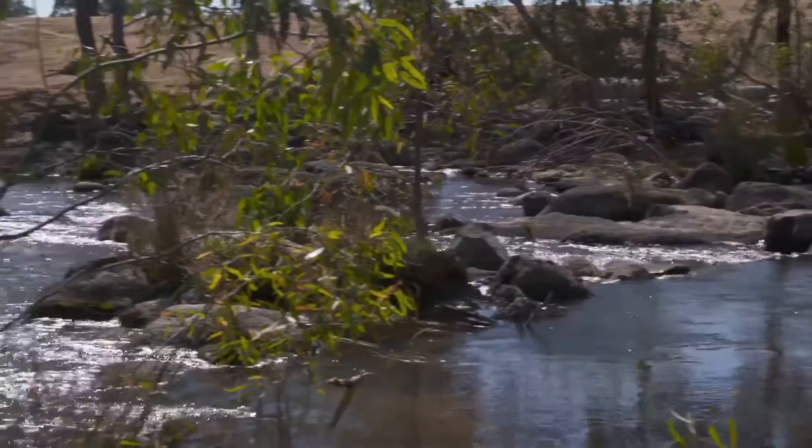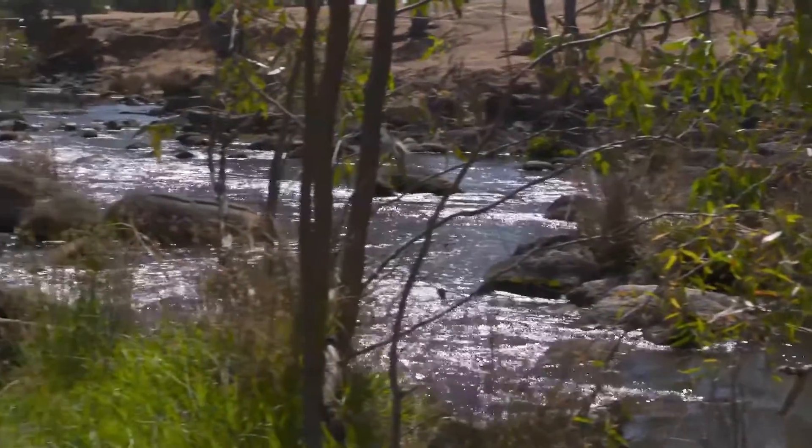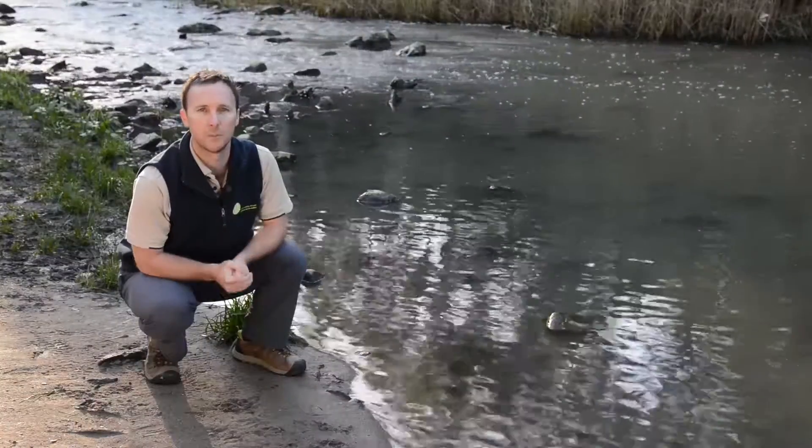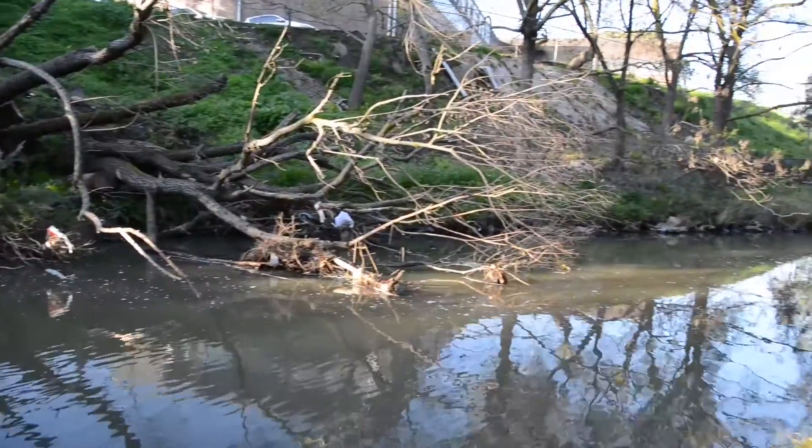They can be found in a variety of water bodies across eastern and southern Australia, including mountain lakes, forested streams, weir pools and farm dams. What you may not know is that they can also be found in urban and inner city waterways.